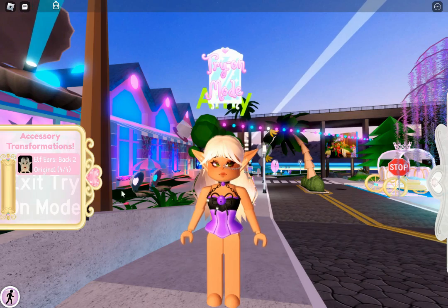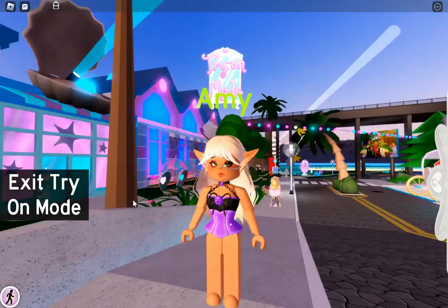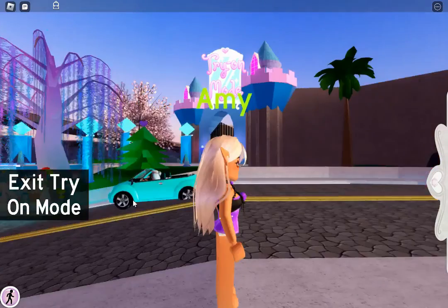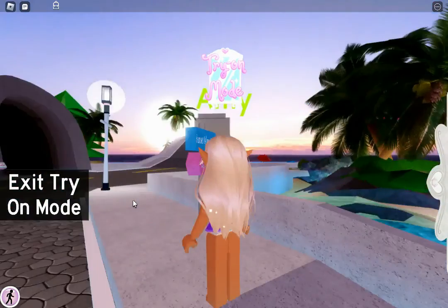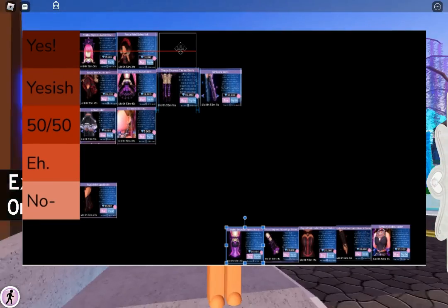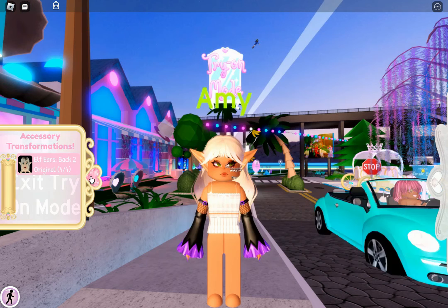Shadow Empress corset — I'm sorry, I love this. This is probably one of my most favorite corsets in the whole game. Just the little belt, the little bow, the little chain — it's absolutely stunning. Beautiful. It's a Yes.